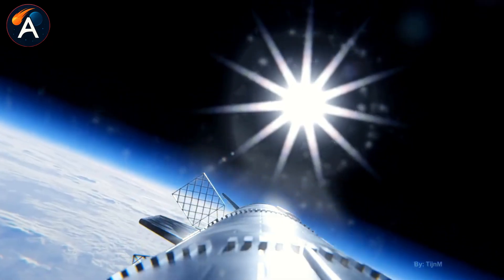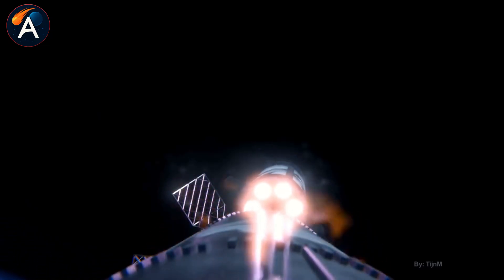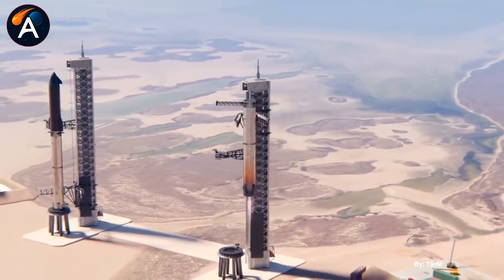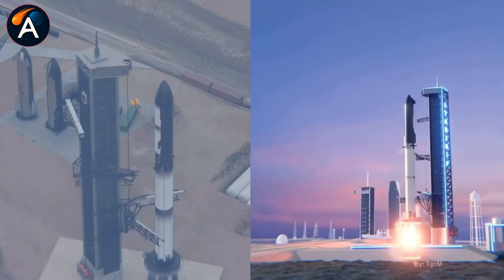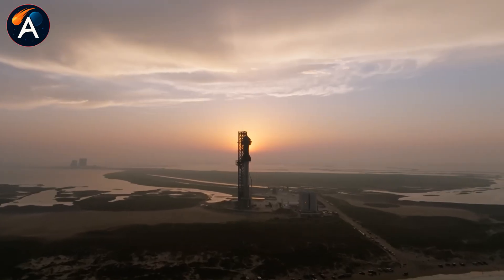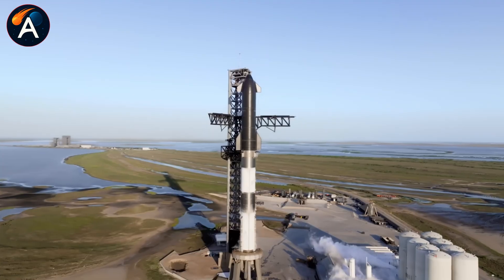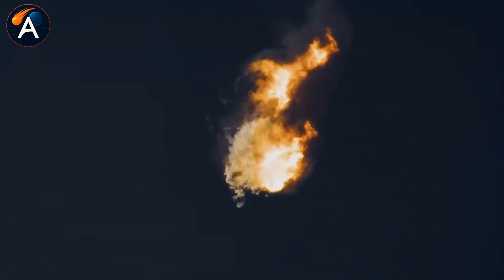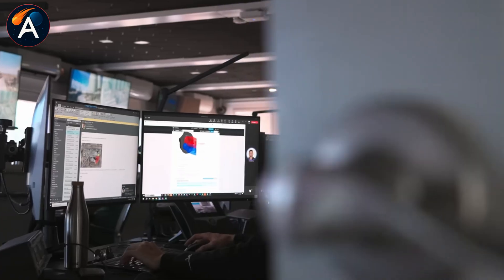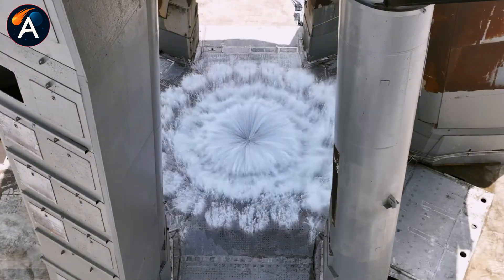Every successful catch depends on those final seconds when 13 engines need flawless propellant delivery — the spider tank guarantees that reliability. Think about what happens next: Booster 19 launches, catches perfectly, gets refurbished, and flies again within weeks instead of months. Then Booster 20, 21, 22, each one building on these V3 improvements. The spider tank, the reinforced methane transfer tube, the dual feed valve system — all of it working together to make rapid reusability real. Because SpaceX isn't just trying to catch boosters for the spectacle; they're building the architecture that makes Mars missions economically possible. Every engineering solution revealed inside Booster 18's teardown moves us closer to that reality.